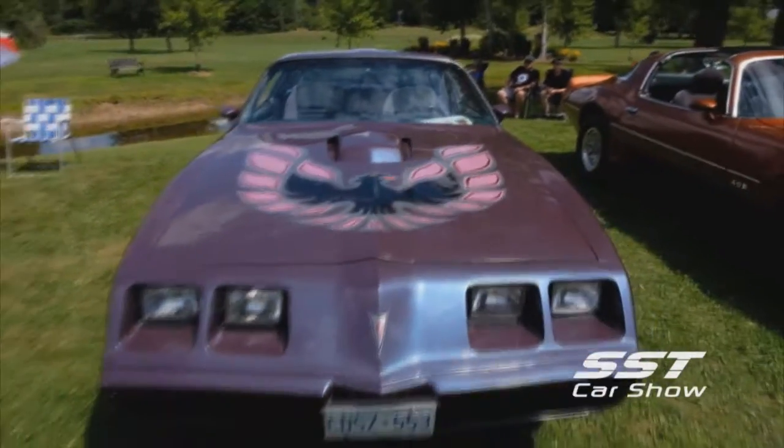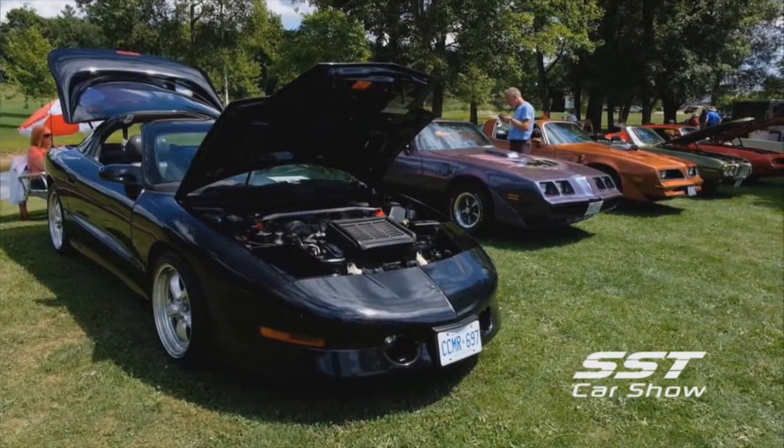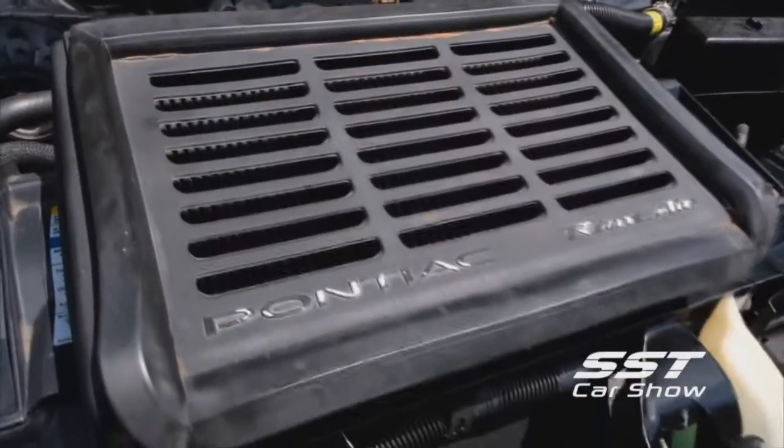You won't find anything other than Firebirds and Trans Ams here. The quality of the cars was simply incredible. Is this your car? Yes, mine and my husband's. It's got the Ram Air. Does that make it go faster? Oh yes, definitely.